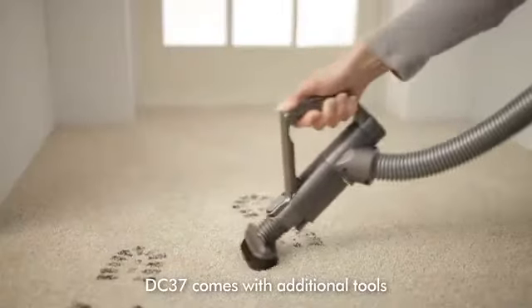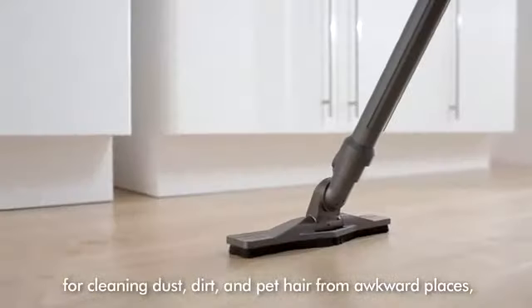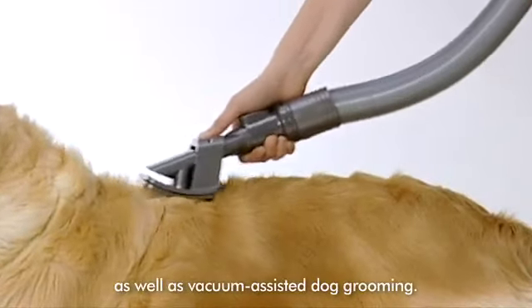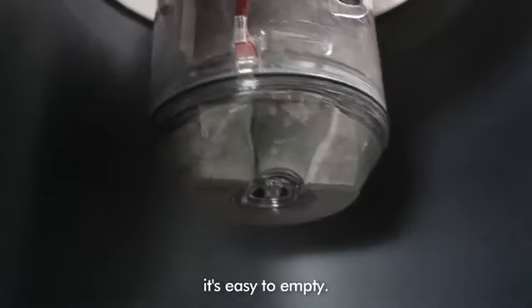DC37 comes with additional tools for cleaning dust, dirt and pet hair from awkward places, as well as vacuum-assisted dog grooming. And when you're finished, it's easy to empty.